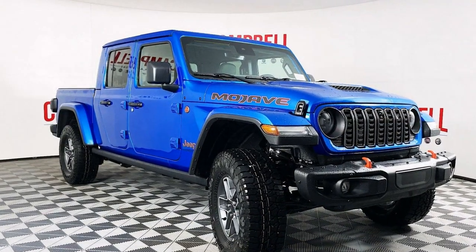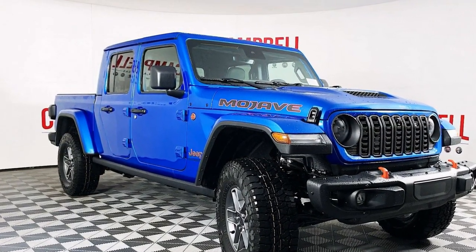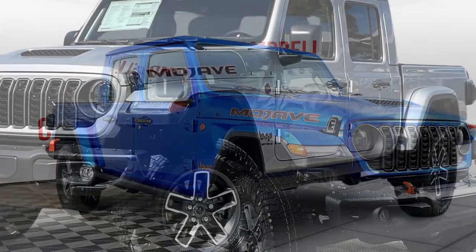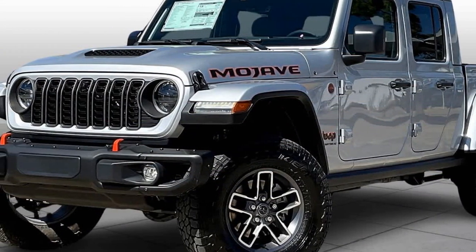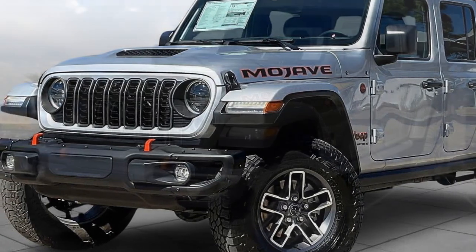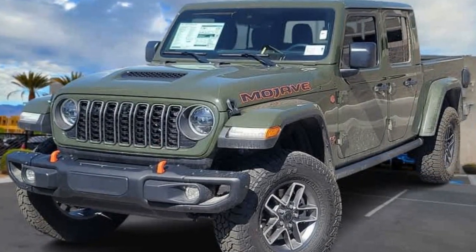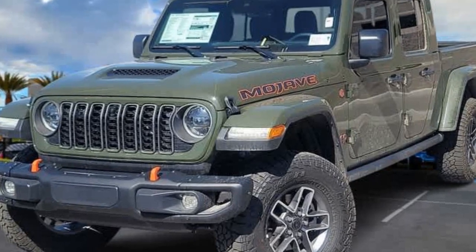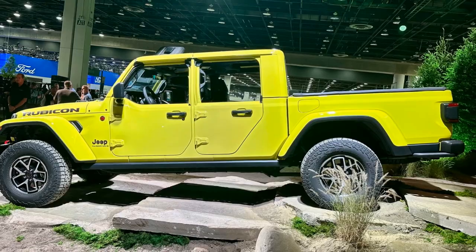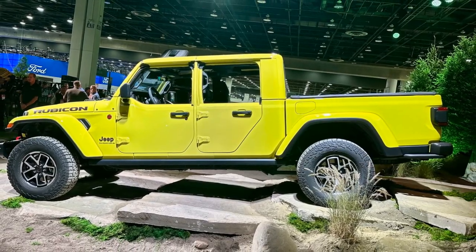The 2024 Jeep Gladiator Mojave isn't for everyone. If you prioritize a comfortable daily driver, look elsewhere. But for those who crave adventure and a truck that can handle anything you throw at it, the Mojave is a fantastic option — a capable off-road beast with a touch more fun and tech for 2024. Just be prepared for the trade-off in on-road manners and fuel efficiency.